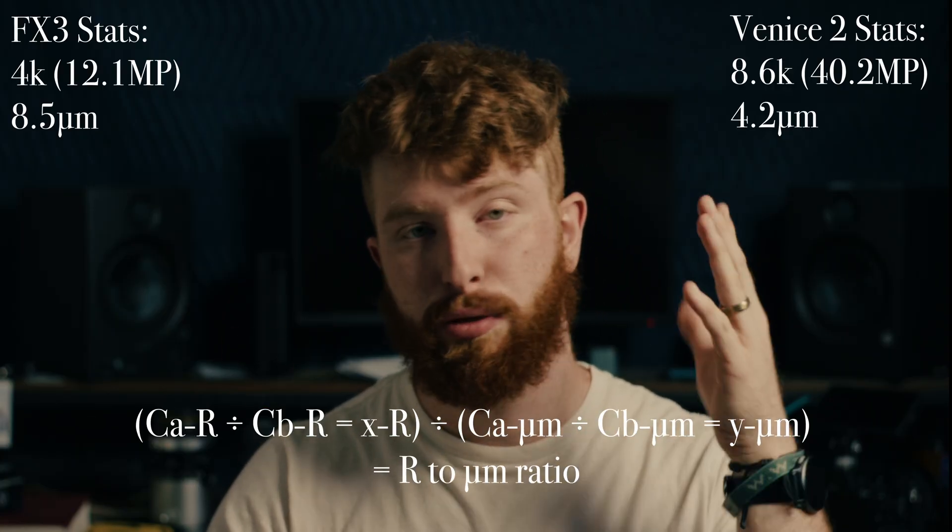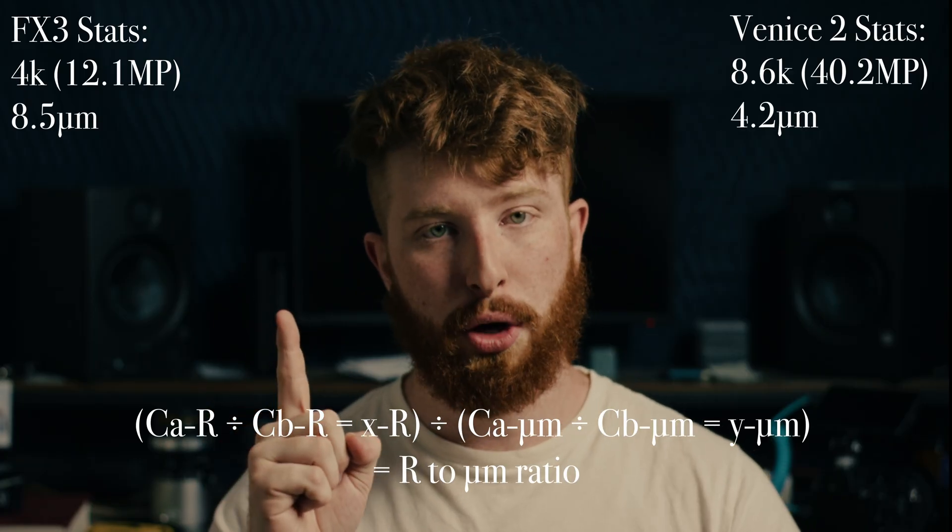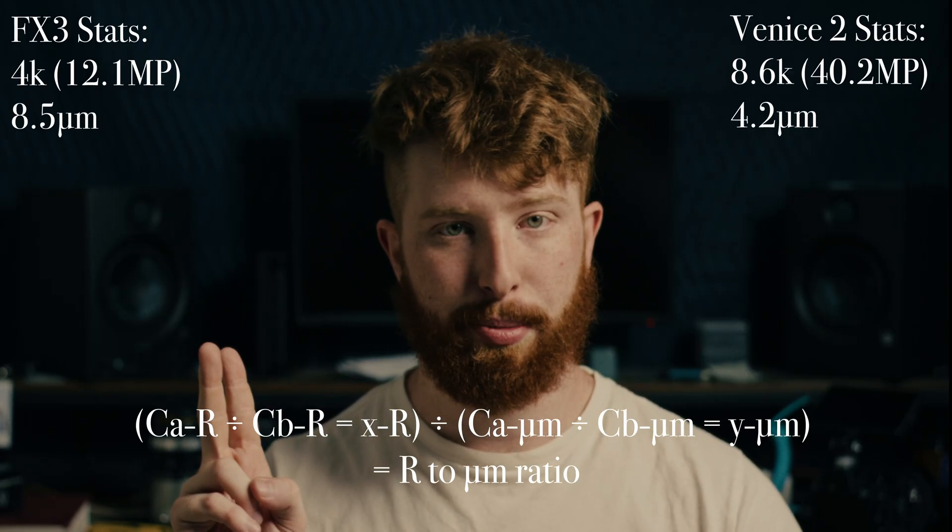That's just the difference in thinking going from mirrorless to the cinema world — it's not really the same. Cinematographers and DPs think about this very differently. The ratio of pixel pitch to resolution is what determines how well a camera performs in terms of noise. To figure it out yourself: find your camera's megapixel count, compare it to another camera, divide the resolutions, divide by the micron pixel pitch values, and that gives you your number. Thank you for watching, and until next time.